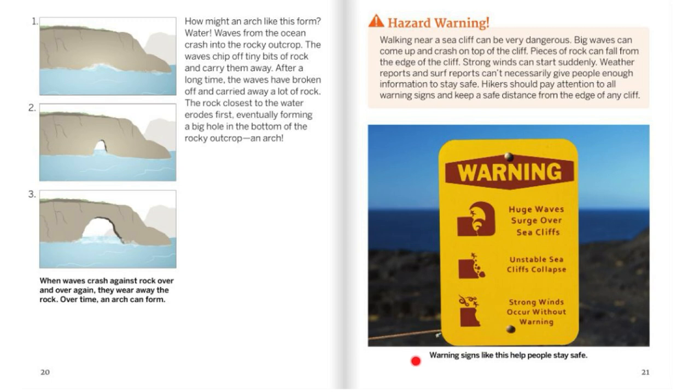Warning signs help people stay safe. One sign reads: Warning — huge waves surge over sea cliffs, unstable sea cliffs collapse, strong winds occur without warning. Waves from the ocean crash into the rocky outcrop, chipping tiny bits of rock and carrying them away. Over time, the rock closest to the water erodes first, forming a big hole in the bottom of the outcrop — an arch. When waves crash against rock over and over again, they wear away the rock, and over time an arch can form.